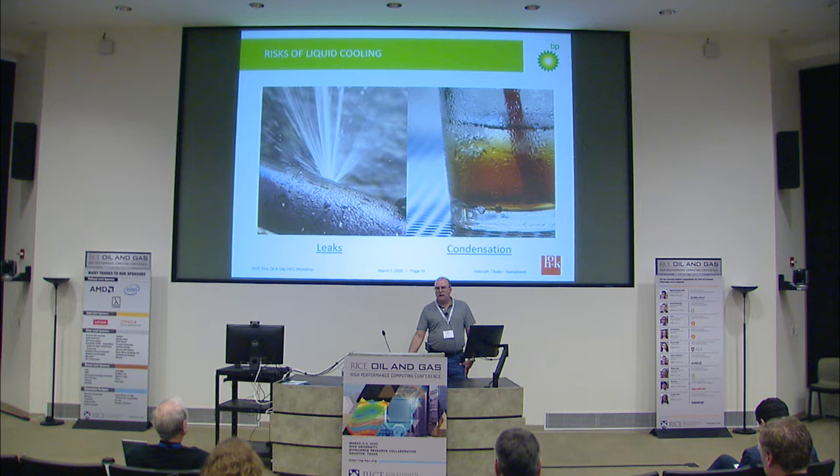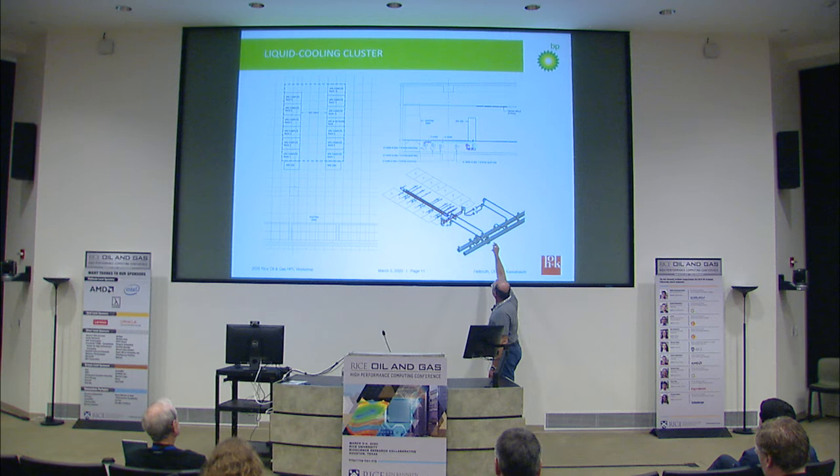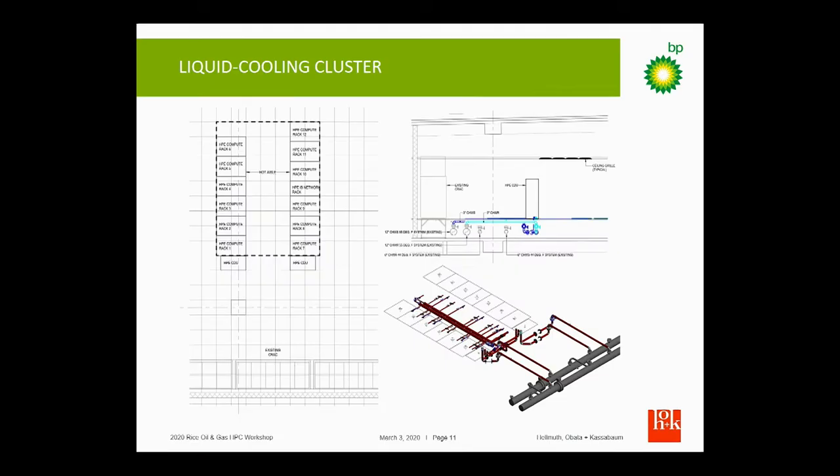We have chilled water lines coming through our computer room, and we had the valving already put in place when we built the building, so we were able to tap onto those and turn it on without any downtime to the building. Everything else stayed up while we did all this.